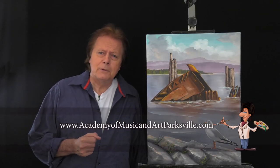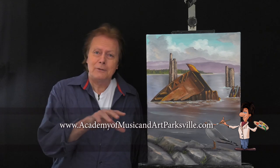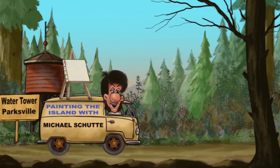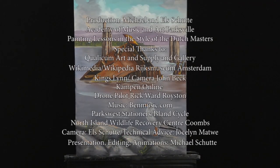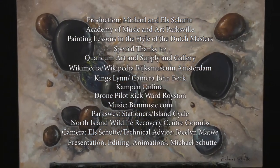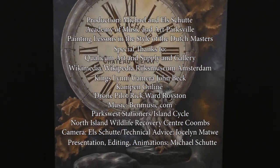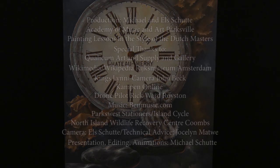We had a lot of fun this episode with the old wreck and the beautiful Kogge ship in Holland. I hope you liked it. Check out our website and keep on painting. We'll see you next time — bye!